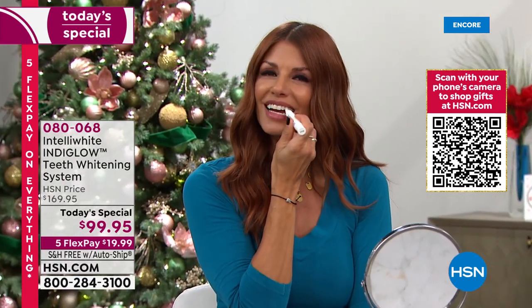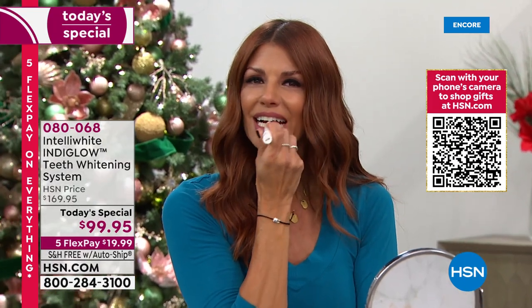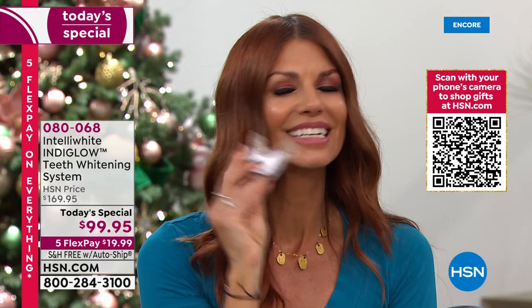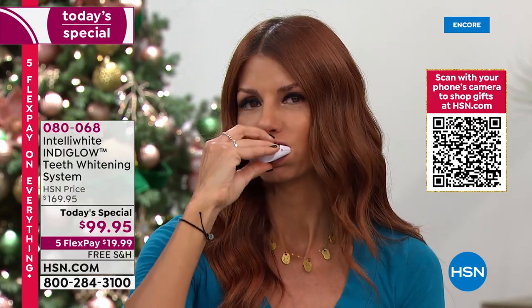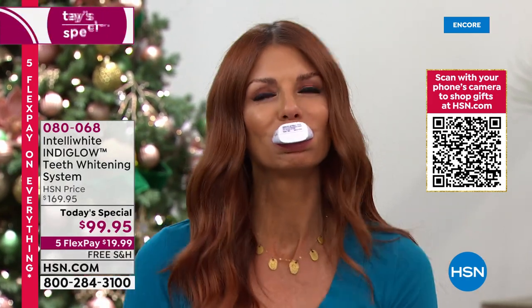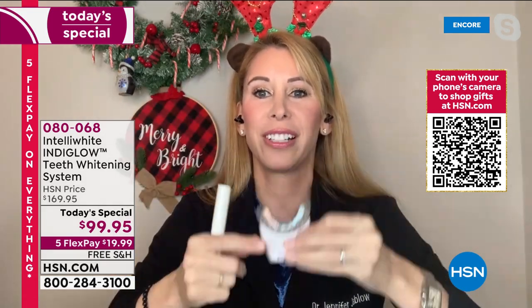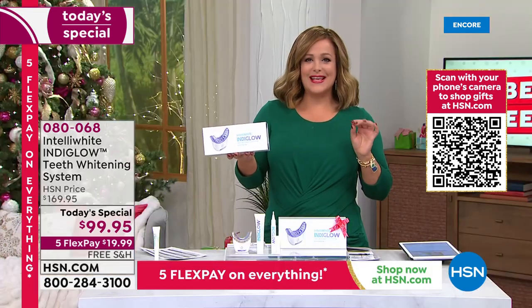I don't care what your hair, makeup, or outfit is — if your smile is not white and bright, you look tired and want to hide your smile. Your smile is the accessory you wear every single day. In just a couple of days you can totally transform your look.